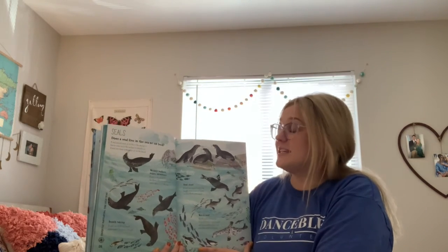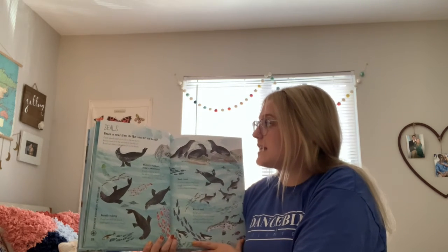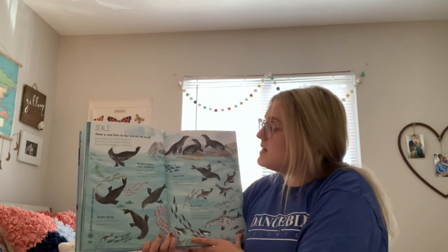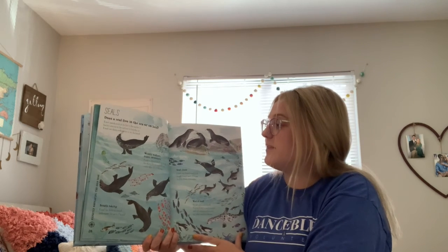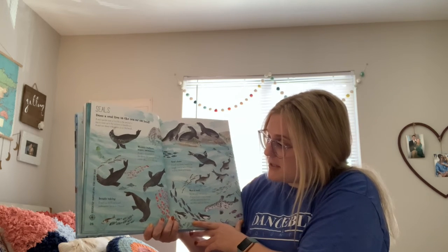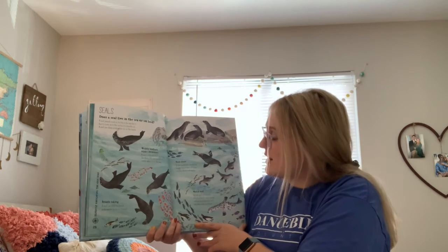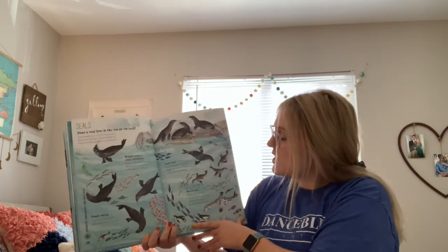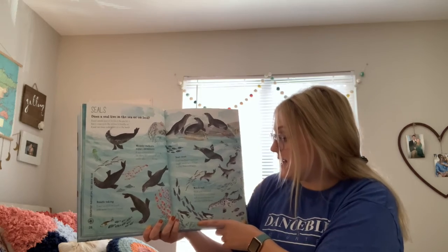Seals — does a seal live in the sea or on land? A seal spends most of its life in the sea but has to come up to the surface to breathe air. A seal can sleep underwater or on the beach. Wobbly walkers, nippy swimmers — the seal is slow at shuffling along the shore but very quick and nimble in the sea. Breathtaking — a seal can hold its breath underwater for up to two hours. A seal pup doesn't need to be taught how to swim — it loves to play chase underwater.